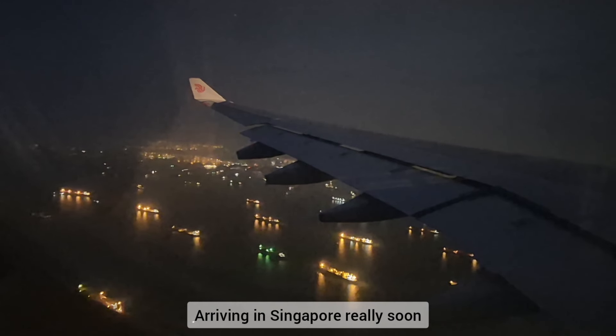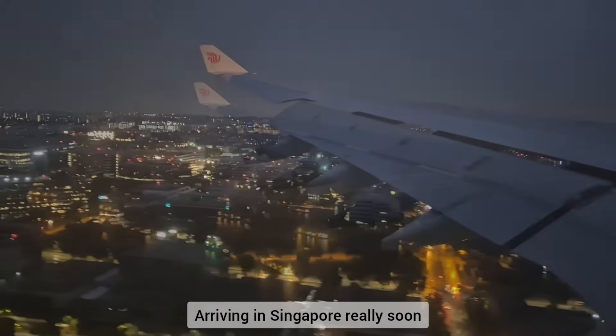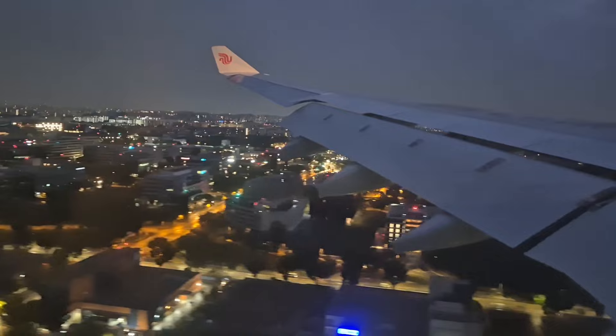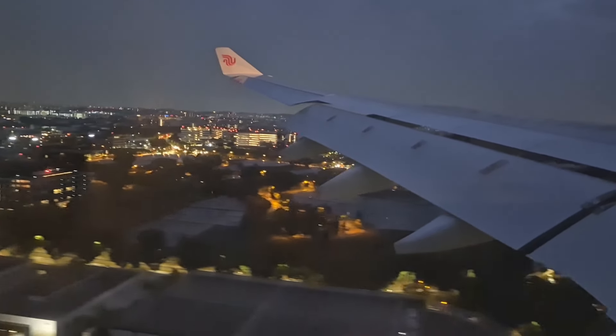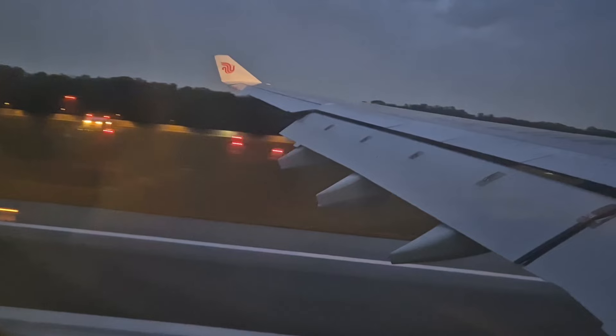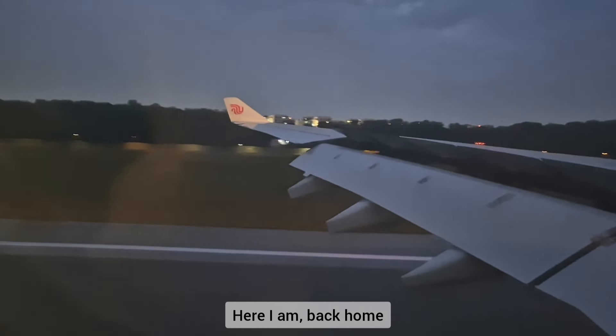I am now arriving in Singapore really soon. Look at all the lights — Singapore is really pretty, really beautiful. And so here I am, back home in Singapore.